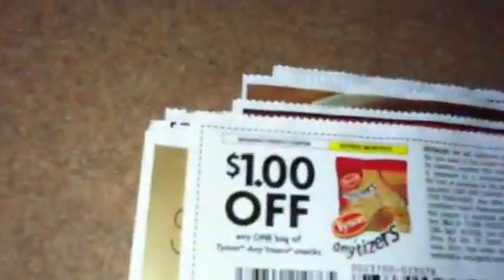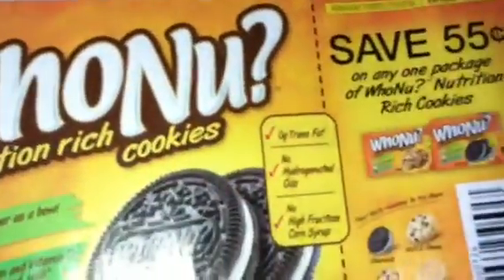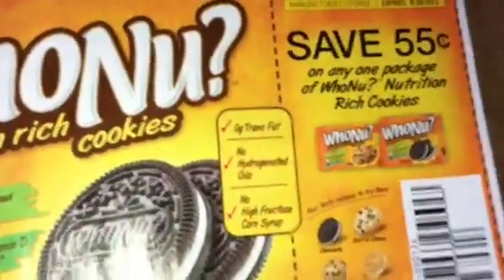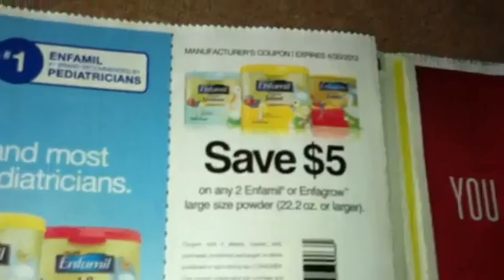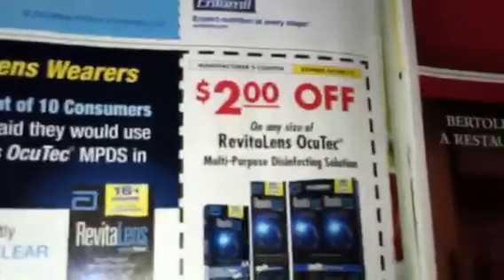Here is a John Frieda Precision Foam coupon for $2.00 off. You got the Smart Balance coupon — $1.00 off of two, $1.00 off one on the milk. Got $1.00 off on the Tyson's Anitizers — here's another $1.00 off the Anitizers. Raisins. Who Knew Cookies, $0.55 off. Infamil $5.00 off of two. Revitalins $2.00 off — those are on sale this week as well.